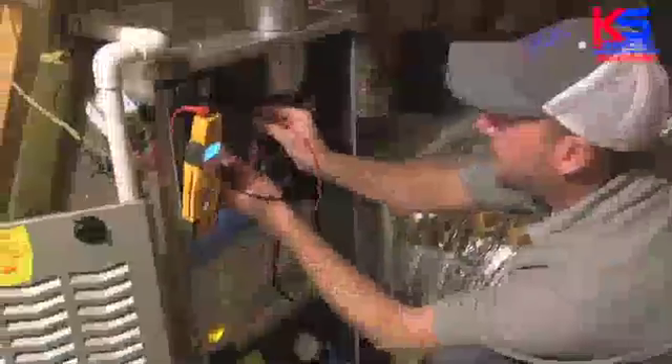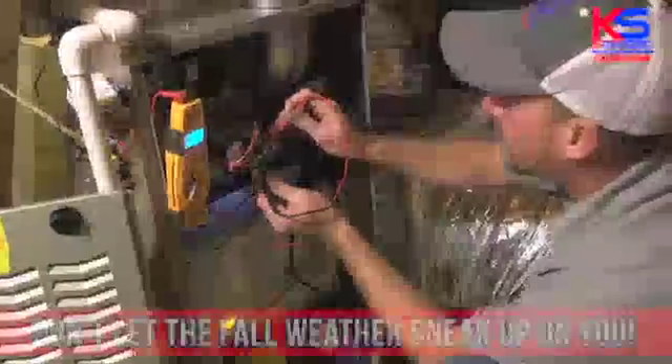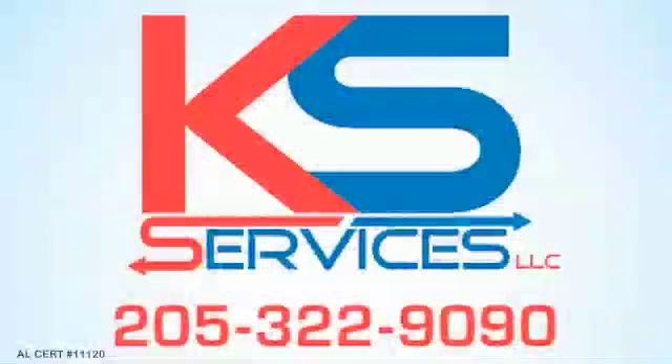KS Services is now running their $59 Fall Tune-Up Special. The weather's getting cooler, and the days are getting shorter. Don't let the fall weather sneak up on you. Call us today, 205-322-9090. AL Certification Number 11120. We'll see you soon.